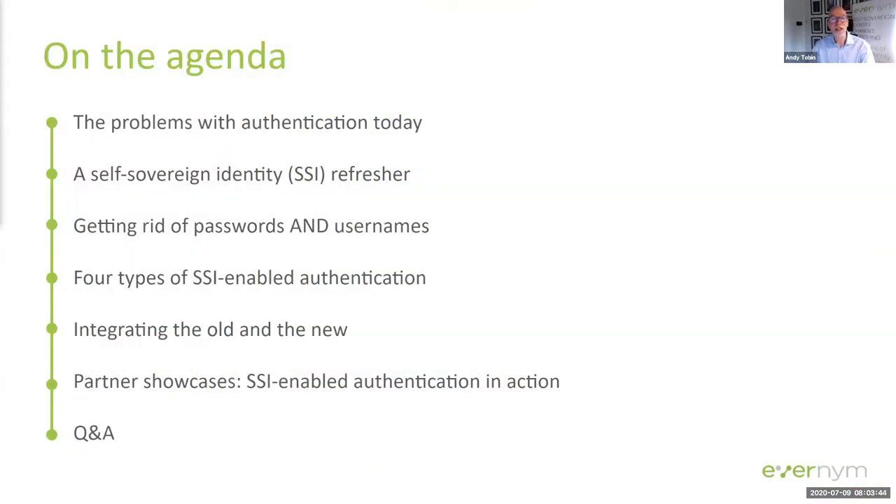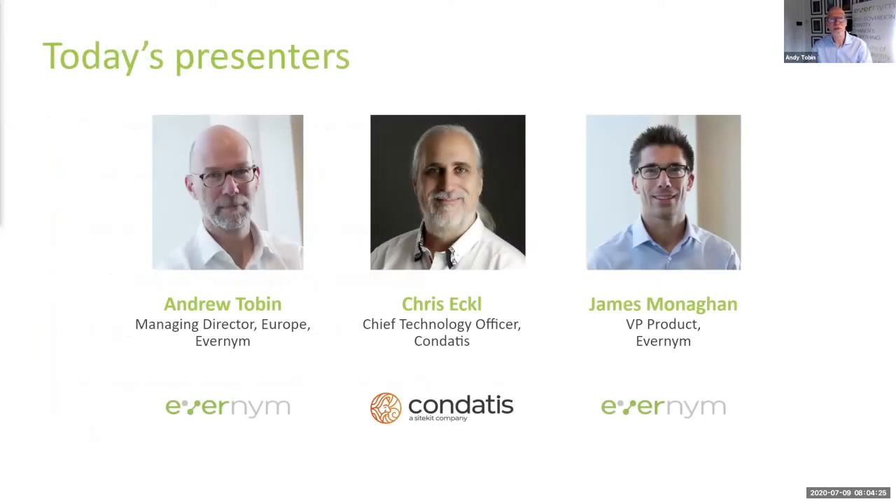Today we've got a really good agenda for you. When most people hear about self-sovereign identity, they automatically think of identity-based use cases — for example, digital versions of a passport, a driving license, an employee ID card, and so on to prove who you are. But identity is just one use case for this new technology, and whilst it's the most obvious, there's much more depth to the underlying capabilities. One of the brilliant side effects of SSI is that you get advanced authentication capabilities included, and that's what we'll be talking about today.